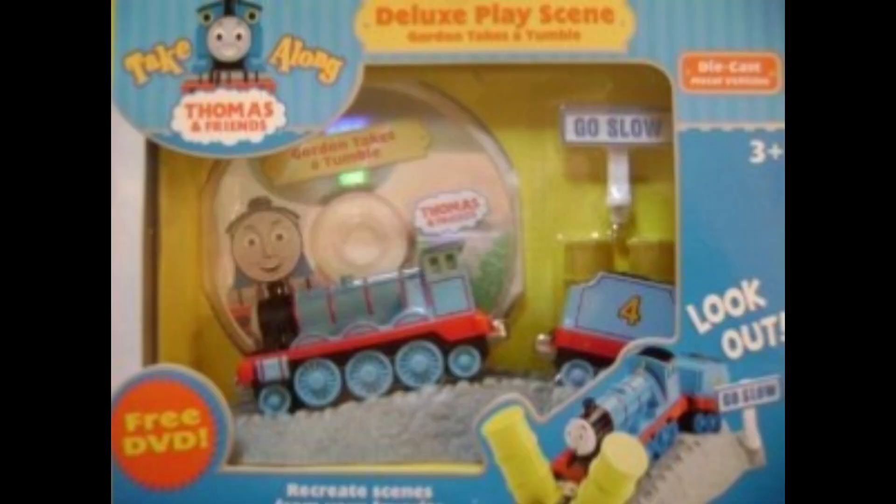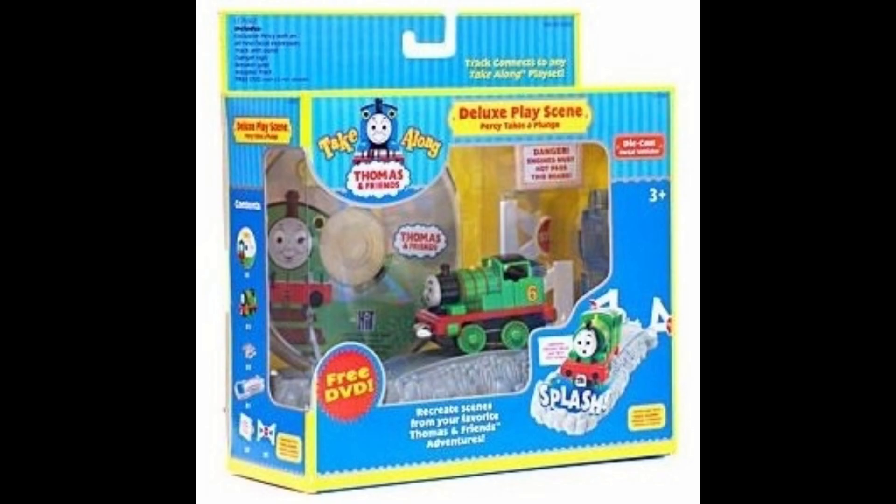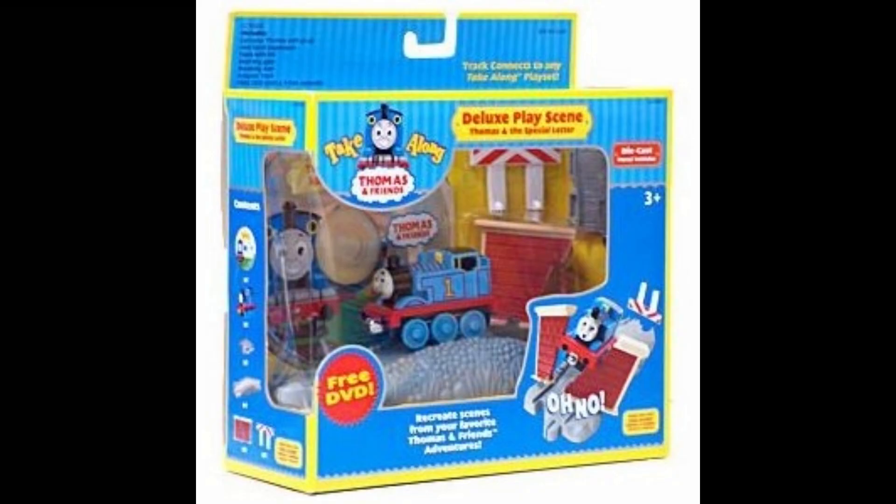Over the years, lots of merchandise has been made that is based off of specific episodes of Thomas and Friends, but in my opinion, this is one of the best of them.